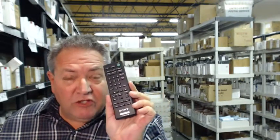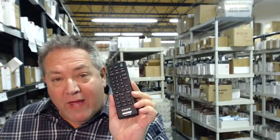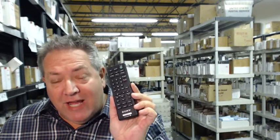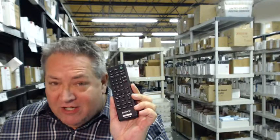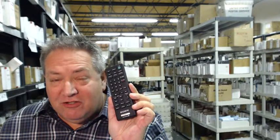Howdy folks. If you need this brand new original Sony remote control, we have it in stock and I can ship it out to you today. All you have to do is go right below this video, click on the link, order the remote, and we'll ship it out to you today.